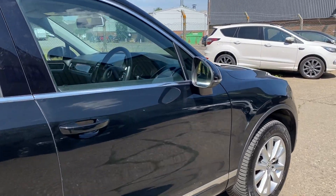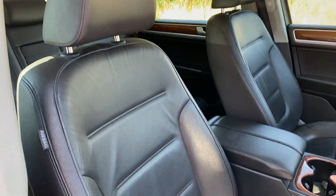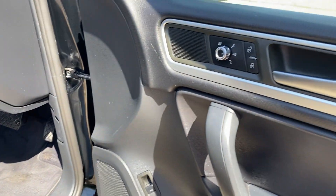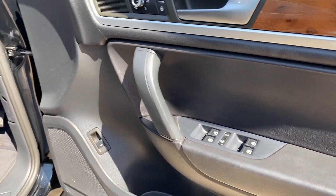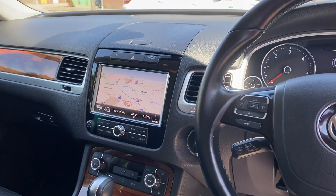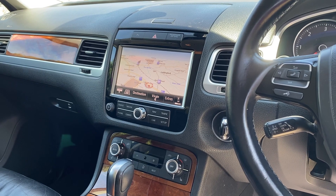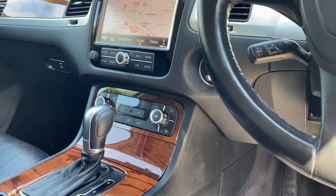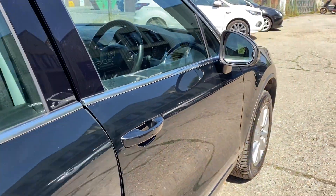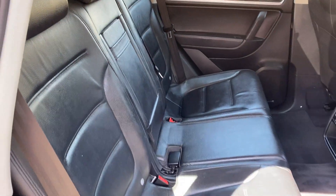Let's go and have a look at the interior. We've got lovely full black leather upholstery, heated front seats, black carpet, electric mirrors, and a leather multi-function steering wheel. In the centre we've got full Volkswagen multimedia satellite navigation, DAB radio, Bluetooth telephony, USB plug-in, and dual zone climate control — all in lovely condition. And there are your rear seats.